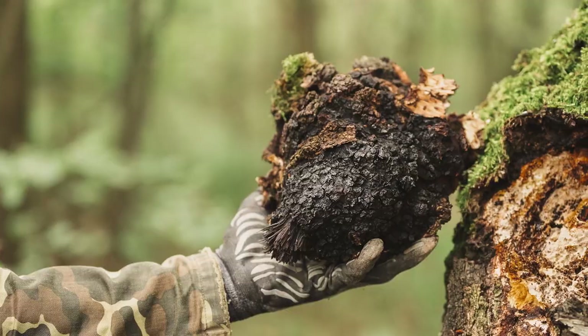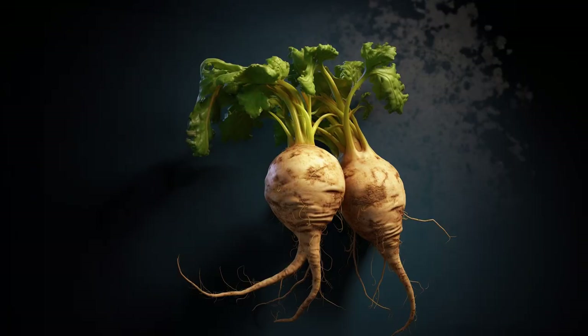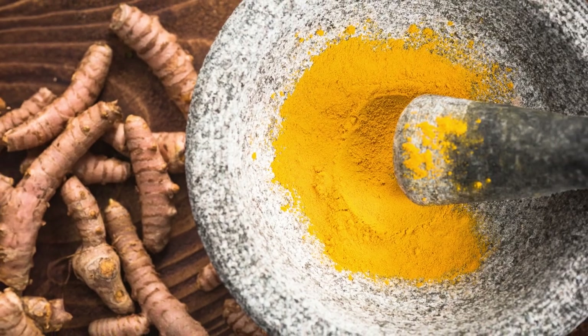What's in it? Organic cacao powder, organic reishi and chaga extracts, organic maca powder, and organic turmeric powder.